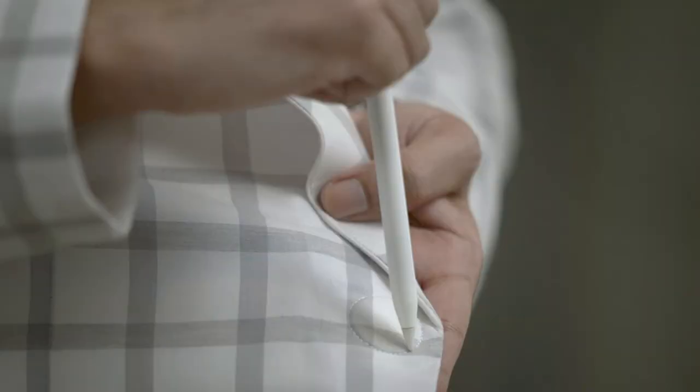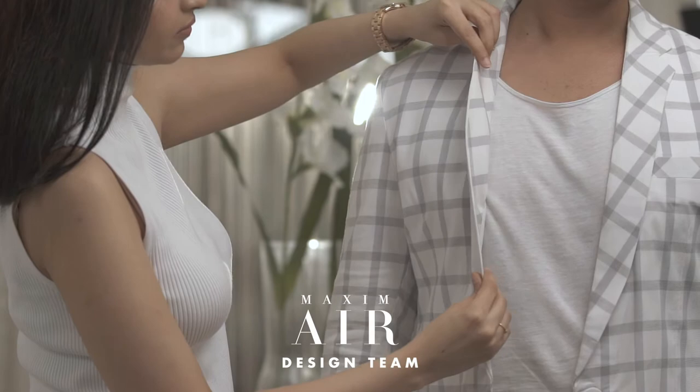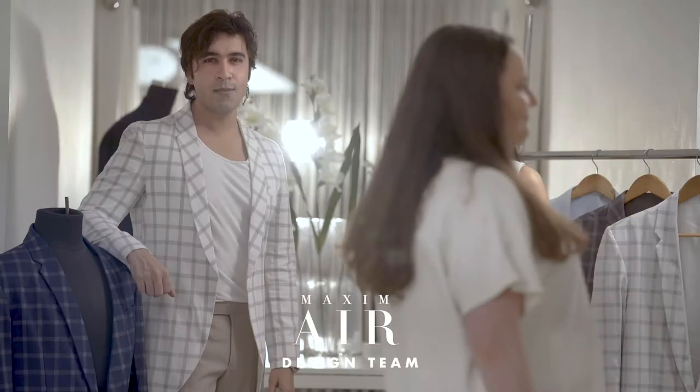After a year of testing, prototyping, and work from our expert tailors, we're ready to share the Maxim Air blazer with the world. Please support our campaign and grab a Maxim Air blazer now. Packed with 18 unique features, we promise you'll fall in love with Maxim Air.